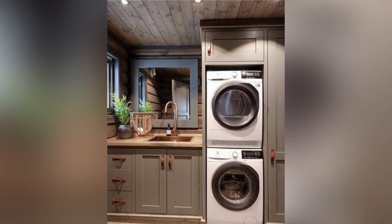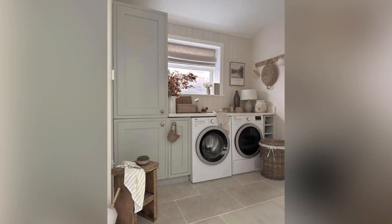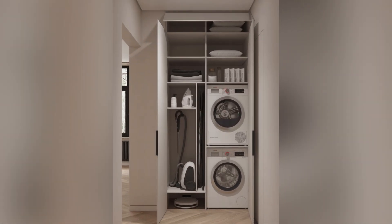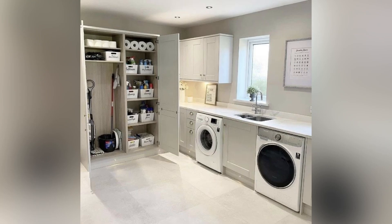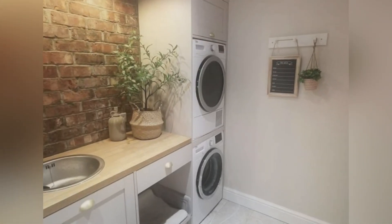In 2025, modern laundry rooms are designed with efficiency and practicality at the forefront. Homeowners are opting for layouts that maximize space, integrating vertical storage solutions and multifunctional furniture. Stacked washers and dryer units are increasingly popular, freeing up floor space for additional cabinets and shelves. Pull-out hampers, built-in ironing boards, and overhead drying racks ensure that every inch of the laundry room is utilized effectively, making laundry tasks more streamlined and less time-consuming.